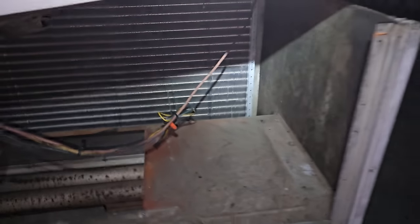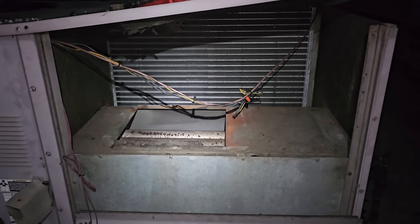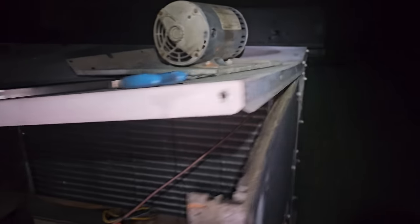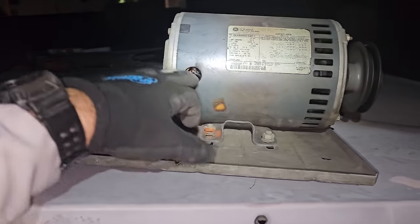I'm gonna put the unit back together and open up the rest of the unit, pull out the filters because they're gonna smell. I don't think it was a big flame. I think the motor... but I don't know why the motor didn't go off on overload. This is an OEM motor, so it still should have an overload inside of it. Something happened there — interesting.